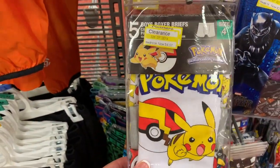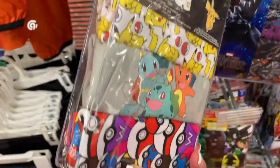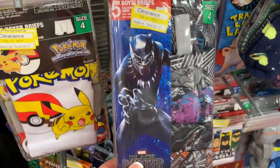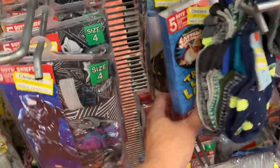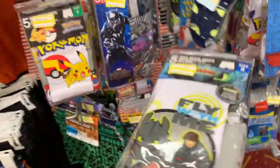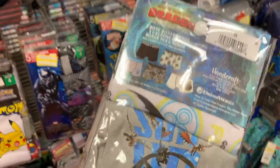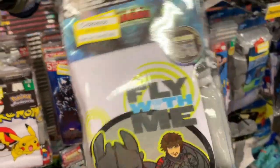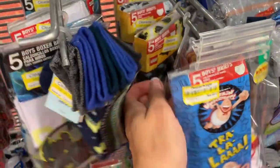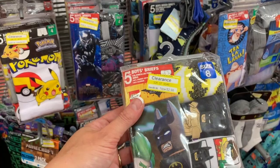This pack of Pokemon boxer briefs is $4.07 — you get five briefs in a package. This pack of Black Panther briefs was $9.79 but is now just $2.93. The same with Captain Underpants — you get five pair. And How to Train Your Dragon: The Hidden World briefs are $3.88, they were $12.99. We also have DC Comics Lego Batman for $2.98.